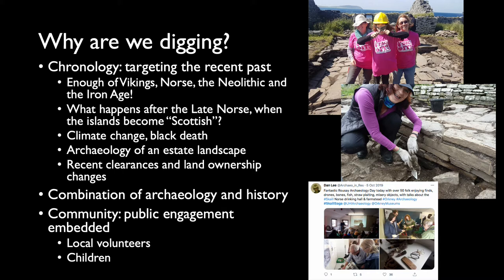The other element we bring to this excavation is the community element — public engagement is embedded within the site. Ingrid is from the island of Rousay, and I have family connections with the island too. We have a personal investment in the island as well as that wider community engagement, bringing in local volunteers and engaging with the local school, allowing people on the island to have a role in what we're doing.